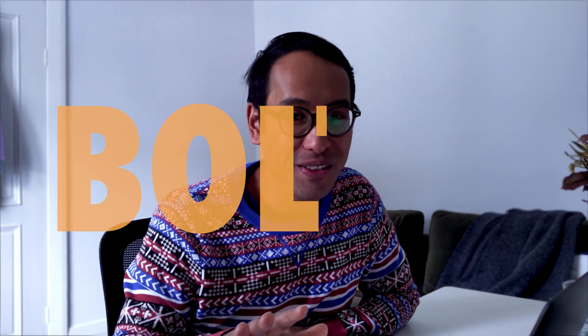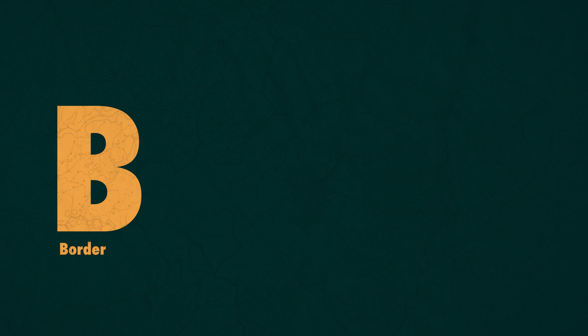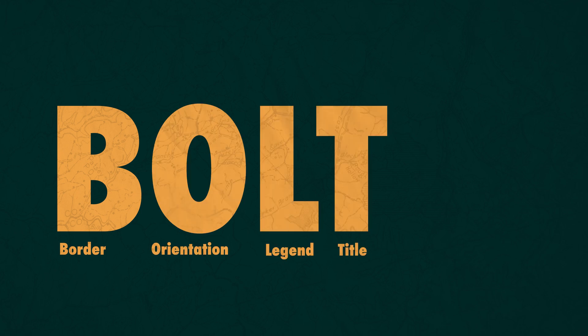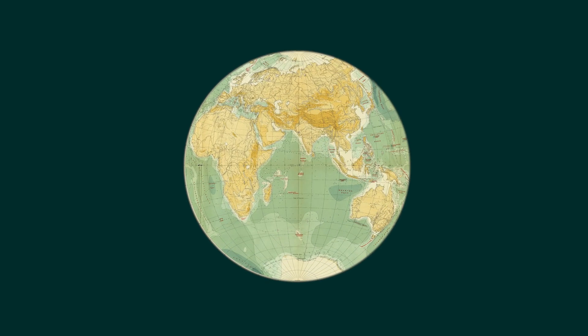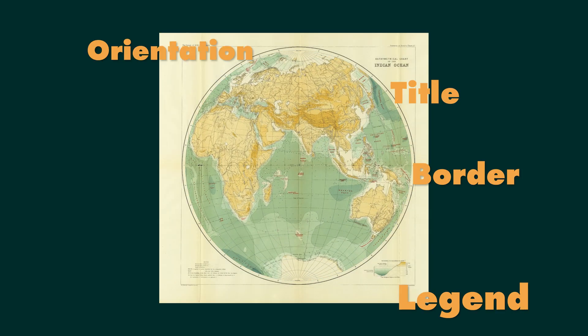It's called BOLTS, which stands for Border, Orientation, Legend, Title, Scale and Source. So I've been making maps for over a decade now and it's only recently that I've actually realised that BOLTS doesn't tell you what goes inside a map, rather what goes around a map.